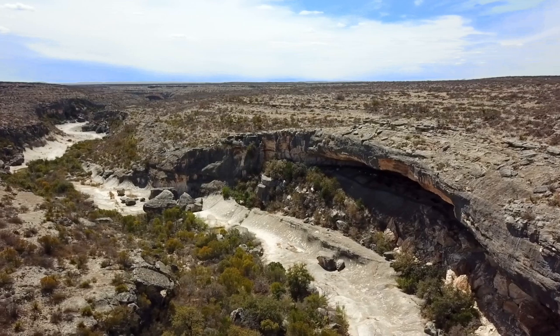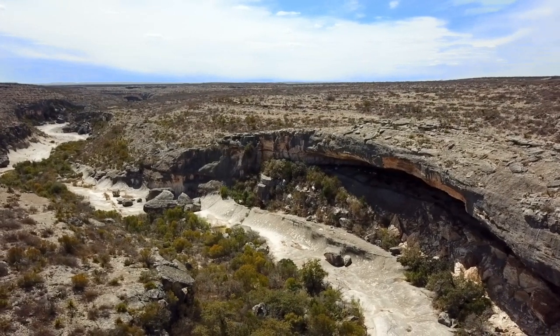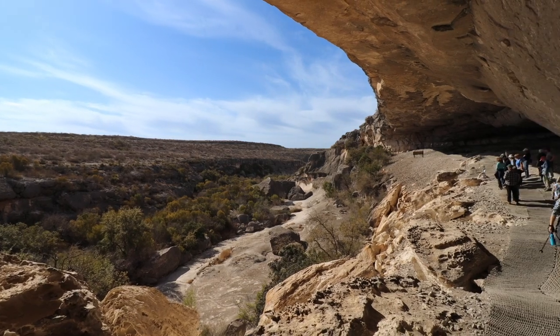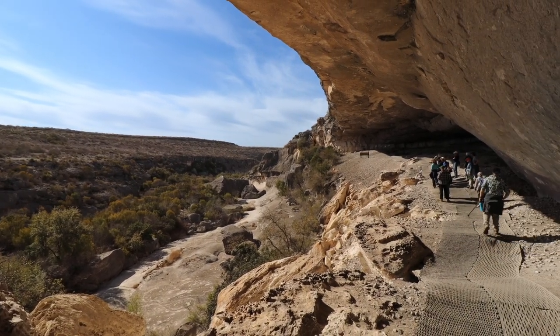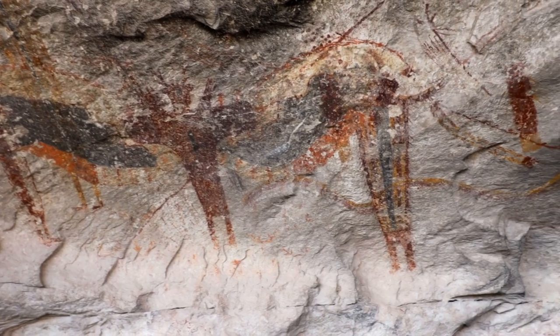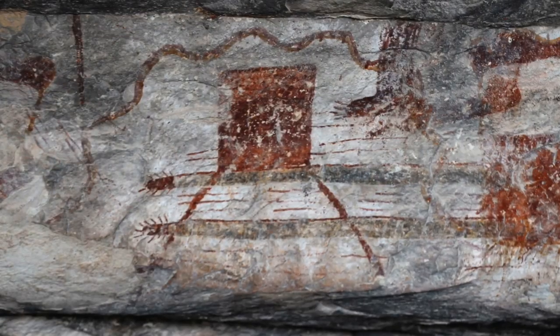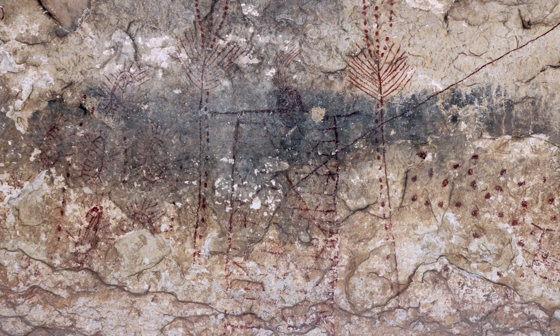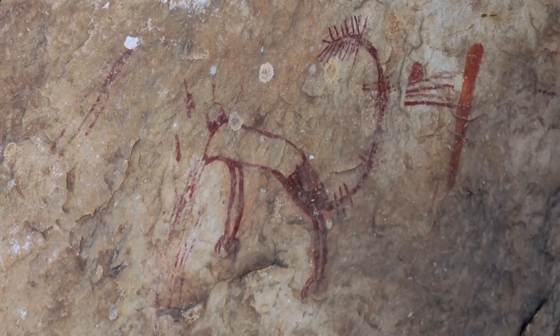Some 4,000 years ago, indigenous people lived in these natural rock shelters. They left behind scores of rock paintings called pictographs. Park goers can view the artwork on guided tours — shamans, animals, and other figures. Ancient documentation of life and a powerful artistic style. They are believed to reflect the cultural groups that passed through the canyon.